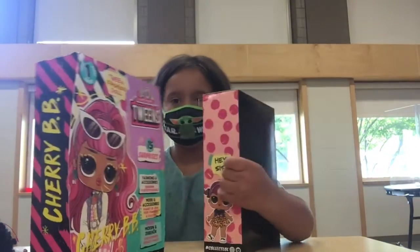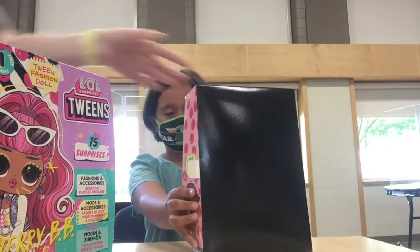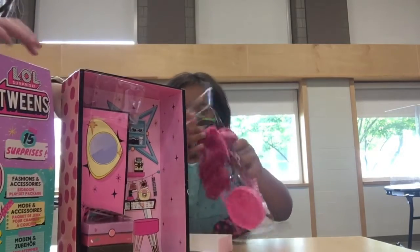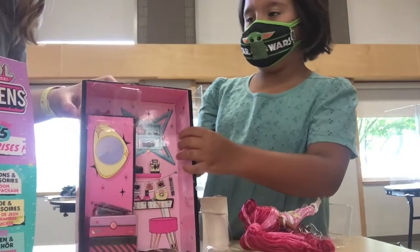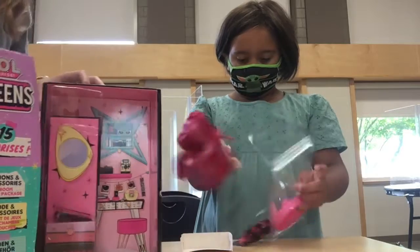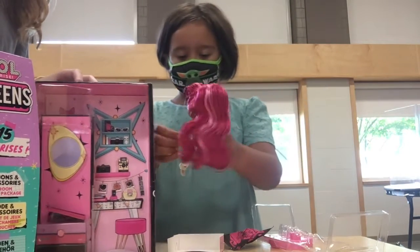Now I have practiced opening this — this thing can be really hard to get out. Can we talk about the box it comes in? It comes in this really pretty box. There are surprises in the box. This is my first time I ever actually got one out!